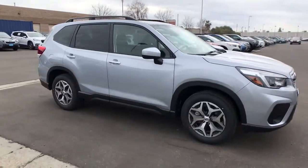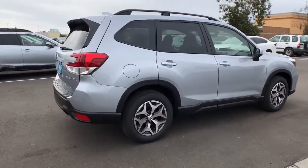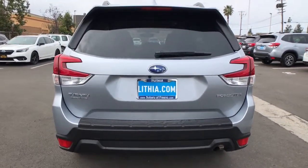Picture yourself in the 2021 Subaru Forester. This well-built Forester delivers confidence, comfort, and capability. Advanced safety tech, a smooth ride, and all-wheel drive position you for success on every journey.